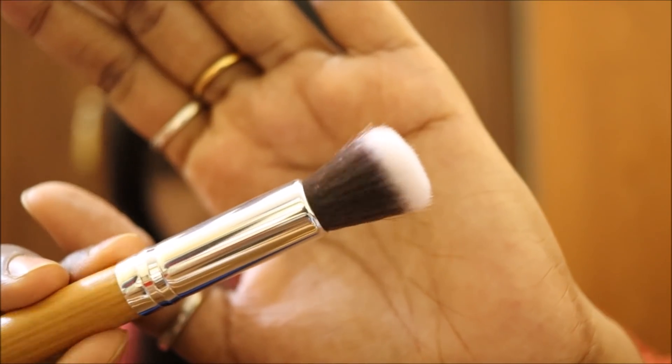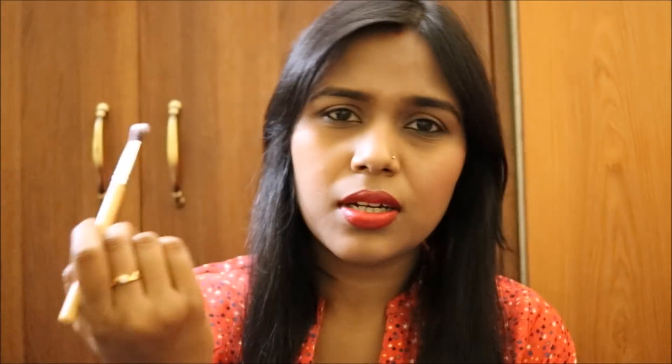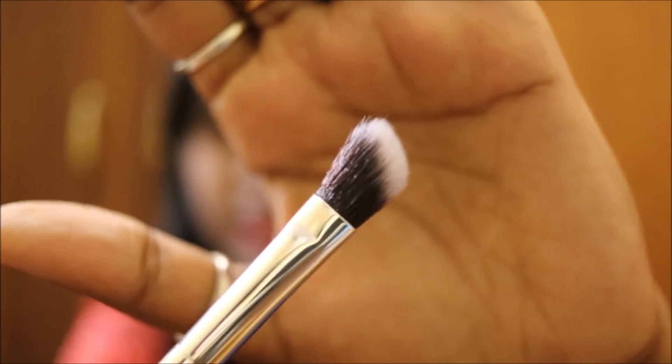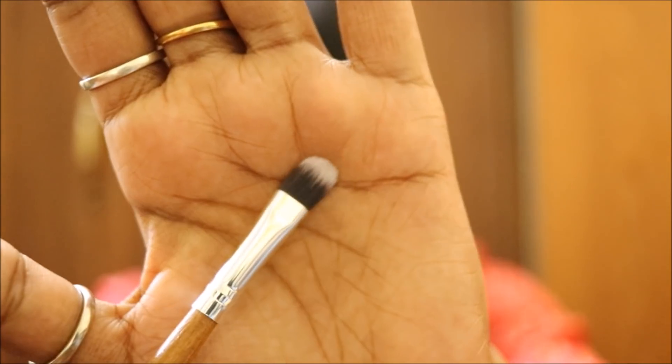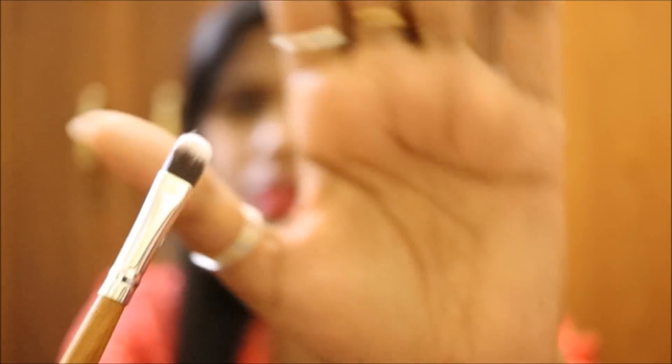Next is the foundation brush — use it to apply foundation on the face. Then there's the concealer brush — use it to conceal under the eyes or cover spots. Next is the blending brush; you can blend your eyeshadow with this — it's a very nice blending brush. After that is an angular-shaped brush, which can deposit eyeshadow on the outer corner and blend, or even be used for cream contouring. Then there's a smudger, really good for smudging kajal or eyeliner. Next is a flat, stiff brush that can smudge eyeliner on the lower or upper lash line, and highlight inner corners.